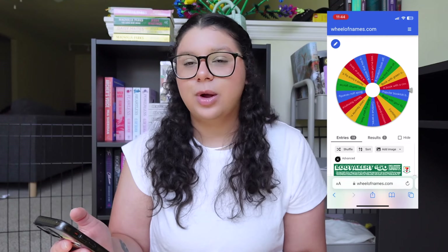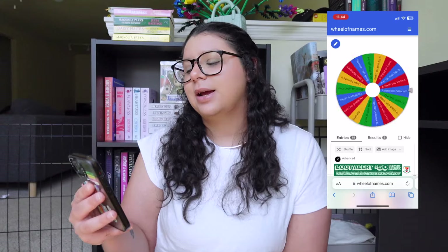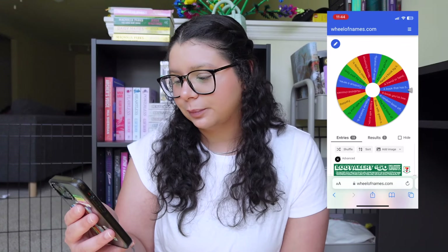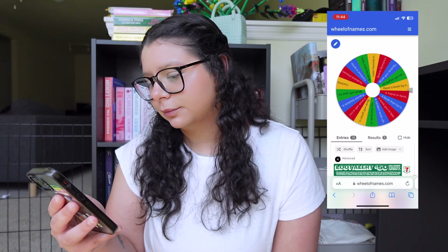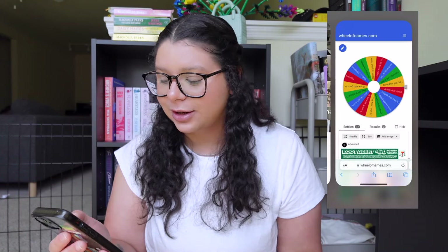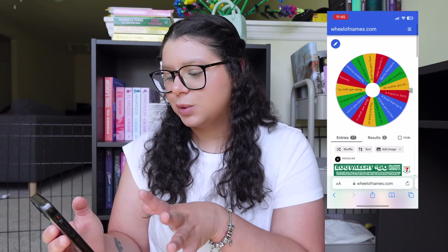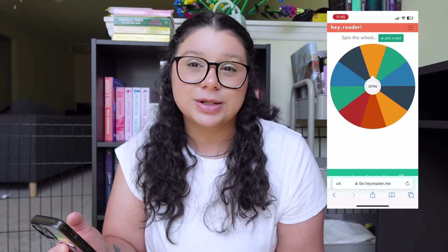So this is the wheel with the prompts that I chose — let's see what we get. This is going to be the first option I get to choose from. Read a book by its cover. So basically the way I wrote this one is choosing a book by its cover. Let's go to the next wheel. This one I can't really see what the prompts are, so I thought it would be interesting to use that one as well.